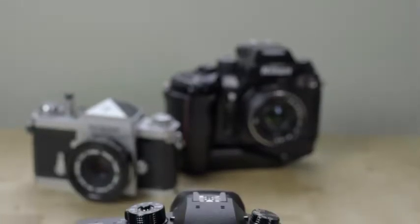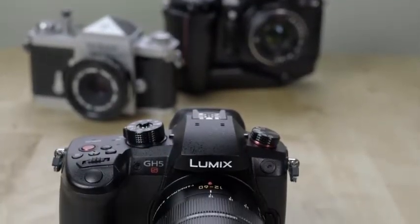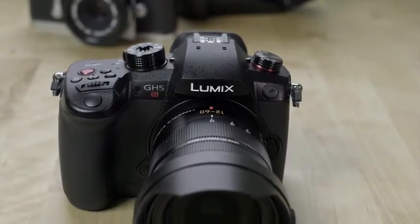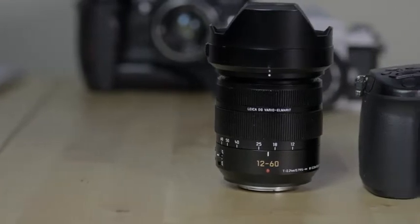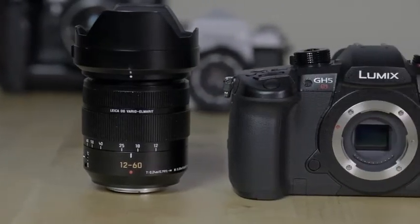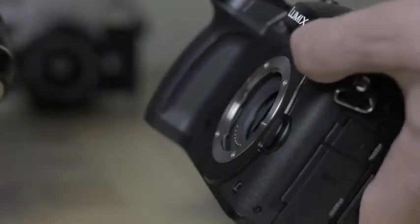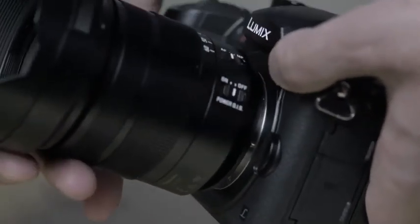Last year's GH5 seemed like the culmination of that evolution, but it turns out Panasonic had one more card up its sleeve. That card is the GH5S, the first Lumix camera to make video the priority. It can still shoot photos, but its 10 megapixel sensor lacks the resolution of Panasonic's other mirrorless cameras, and it also lacks the sensor shift stabilization found on the GH5. However, with fewer pixels, each individual pixel is larger, collecting more light.